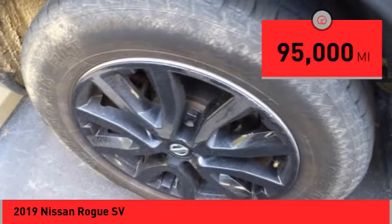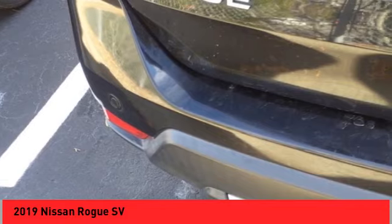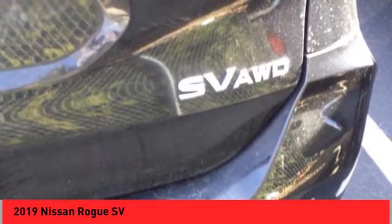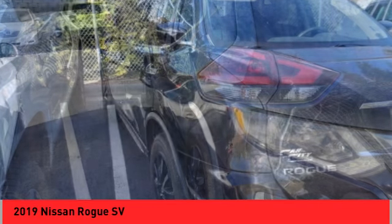This vehicle has less than 95,000 miles. Here are some of this vehicle's great options: Hill Descent Control, Remote Engine Start, Traction Control, Stability Control, Front Suspension Type: Strut.